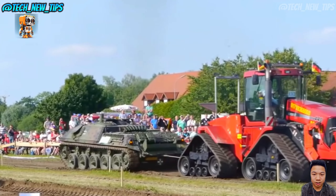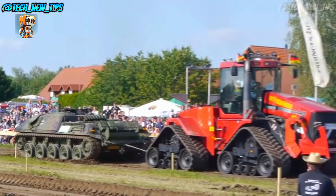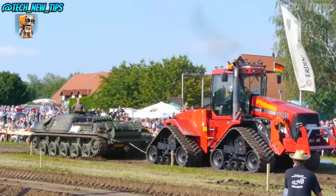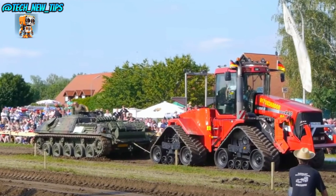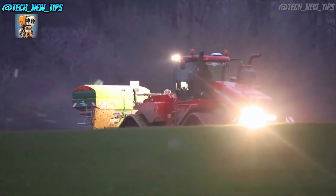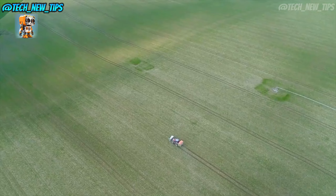Underneath that hood lies a powerhouse — a 15-liter, six-cylinder engine pumping out a massive 620 horsepower. The Quad Track 620 can pull the heaviest of loads and tackle the toughest of soils without missing a beat. When you've got a massive job to do, this machine is built to handle it.